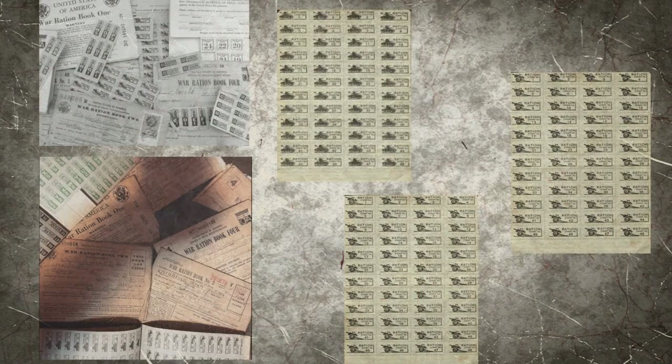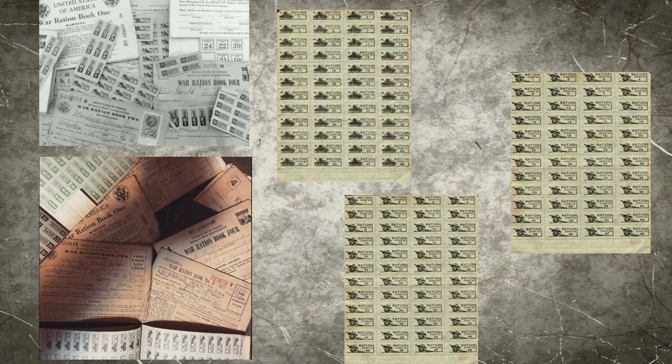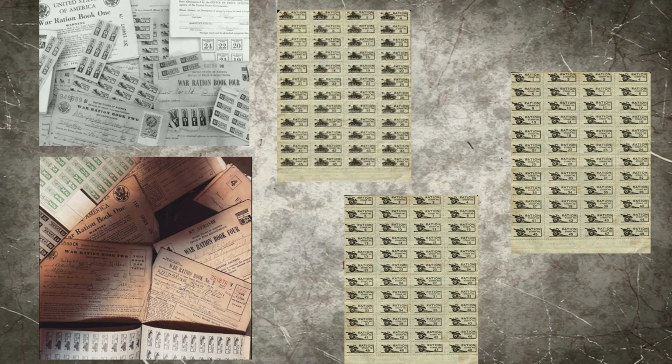Items such as sugar were rationed depending on how many members you had in your household. In each book, there were different types of stamps. Some had drawings of airplanes, tanks, and guns. Others had drawings of wheat, and some were colored. Some stamps had different numbers and letters on them.